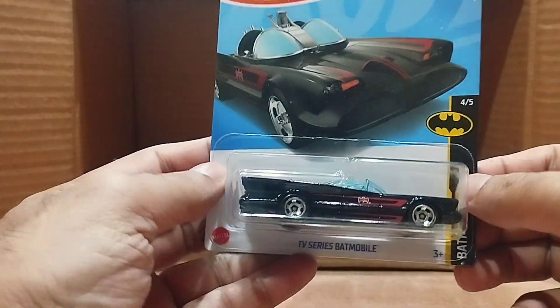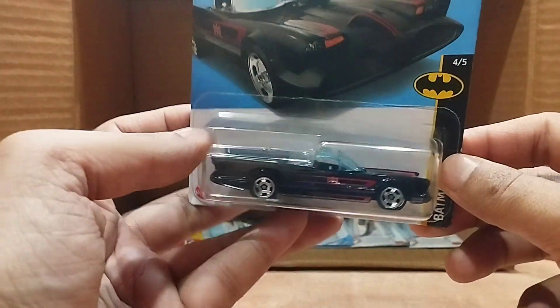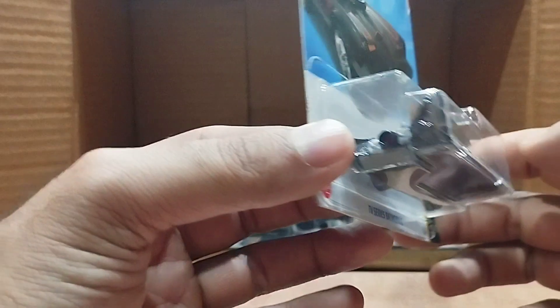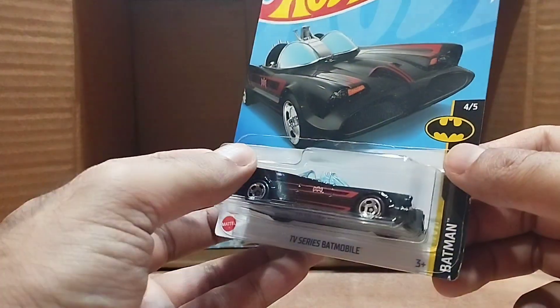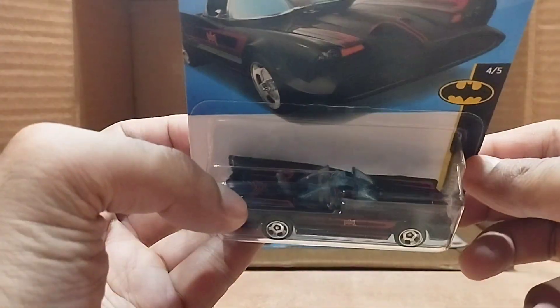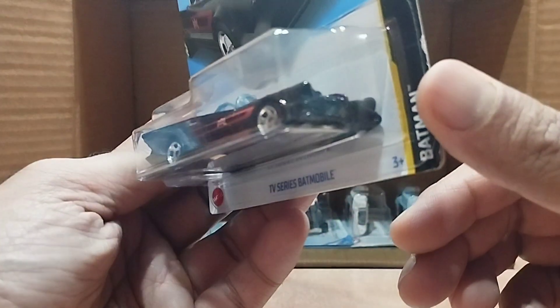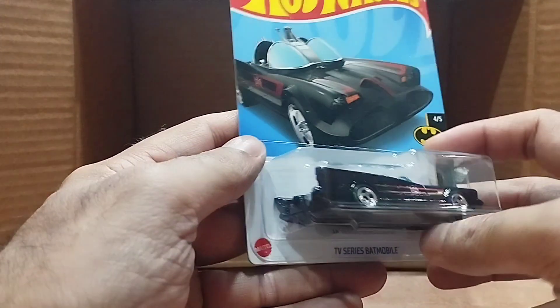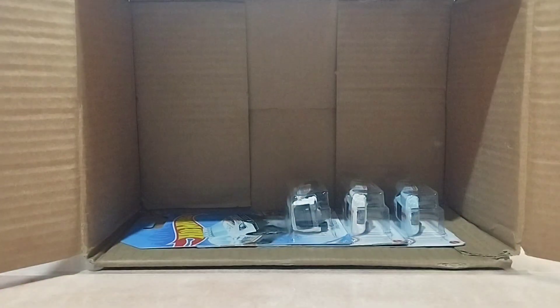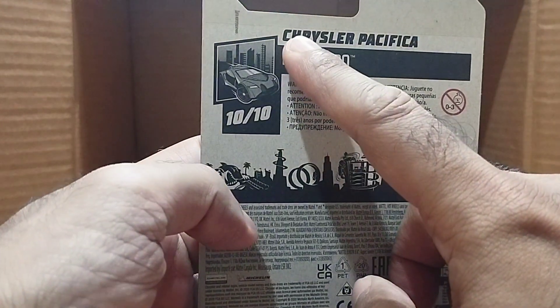Our next one is the TV Series Batmobile, from the Batman series. Look at that — it's a beautiful collection and a beautiful addition to my collection. I'm so excited. Look at the top as well — I'm going to open this one and check it in our next videos.